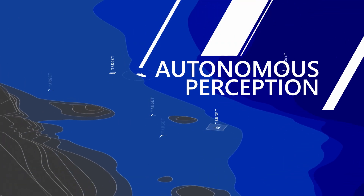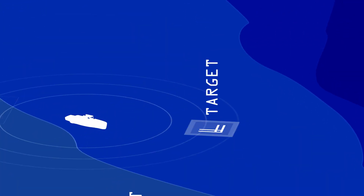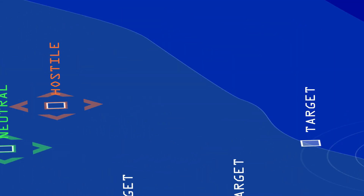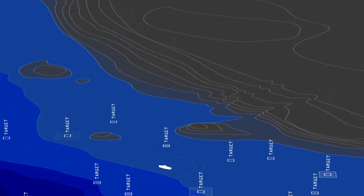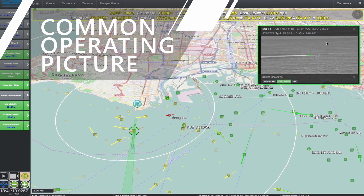Providing persistent autonomous perception, Aerostar radar sensors put remote operators within decision space and use advanced patented algorithms to identify and analyze previously untrackable targets of interest in a clear, user-friendly, common operating picture.